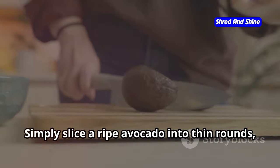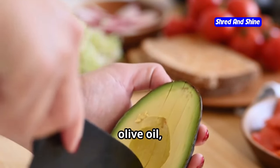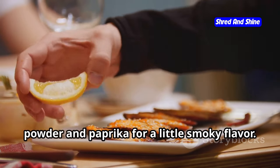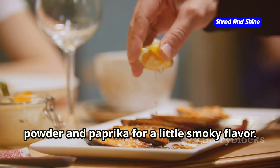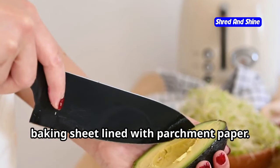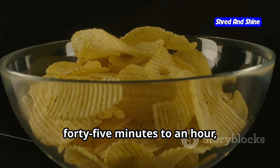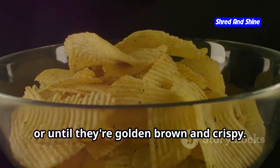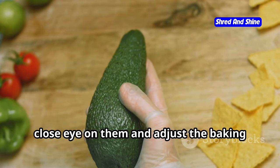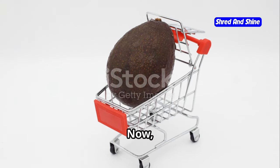Making avocado chips is easier than you might think. Simply slice a ripe avocado into thin rounds about ¼ inch thick, then toss them in a bowl with a drizzle of olive oil, a pinch of salt, and any other seasonings you like. I personally love adding a dash of garlic powder and paprika for a little smoky flavor. Once your avocado slices are nicely coated, spread them out in a single layer on a parchment-lined baking sheet. Bake in a preheated oven at 250°F for about 45 minutes to an hour, or until they're golden brown and crispy — keep a close eye on them and adjust the baking time as needed.